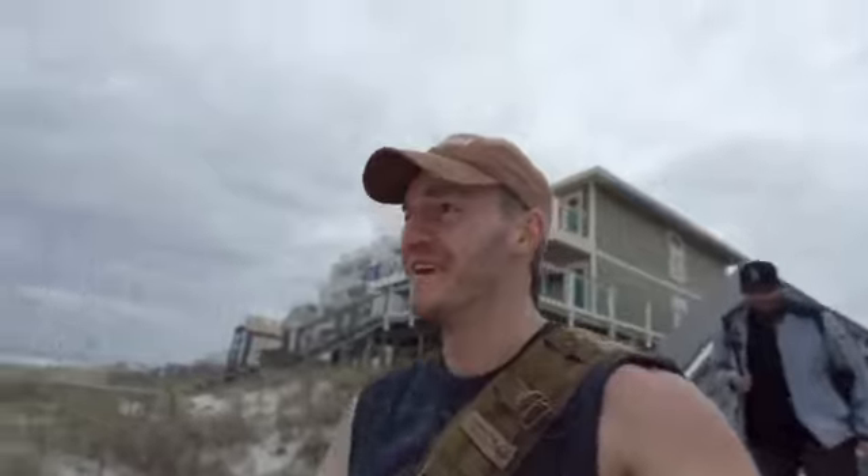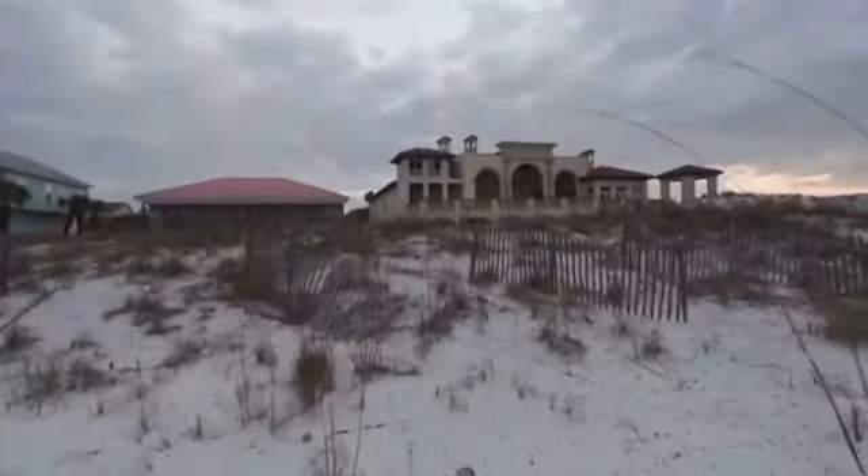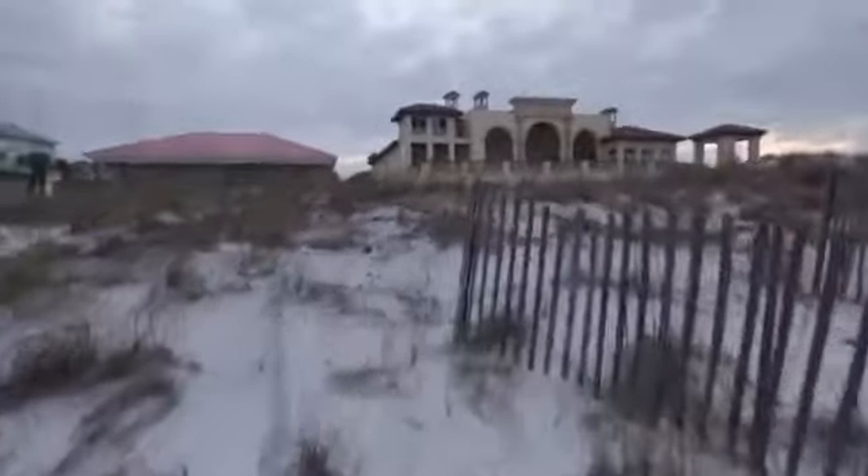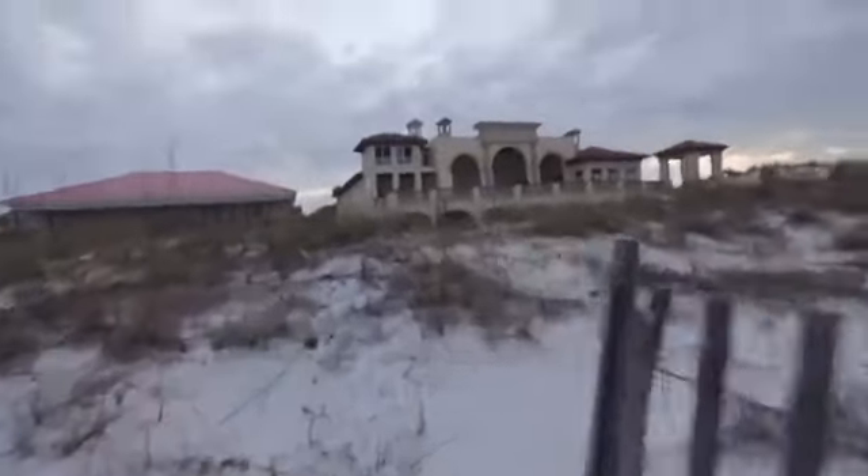God, I'm freezing. Check this out, here's the mansion. Oh my god, this place looks amazing.